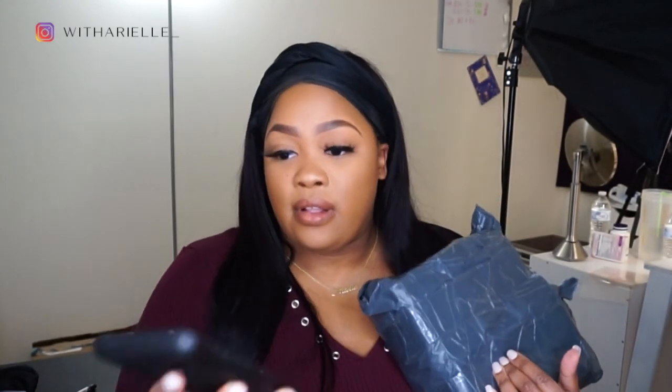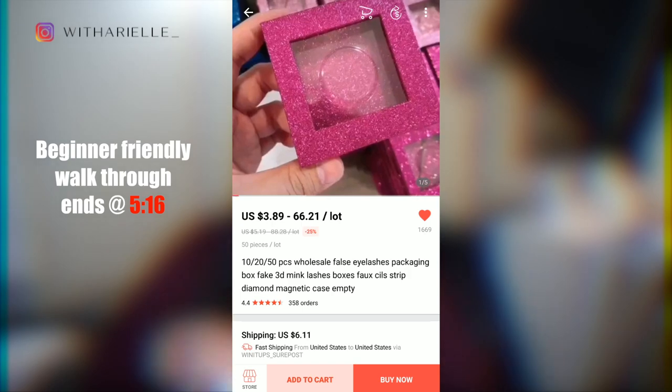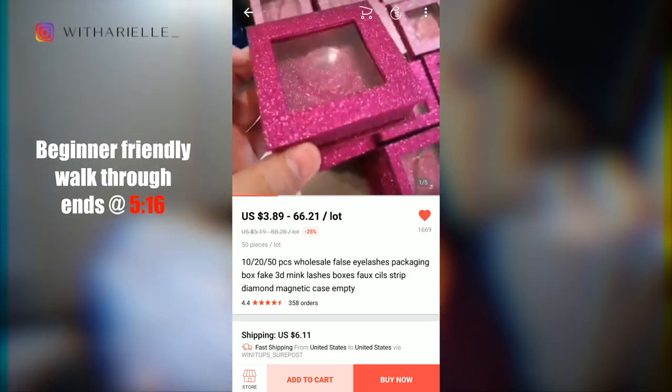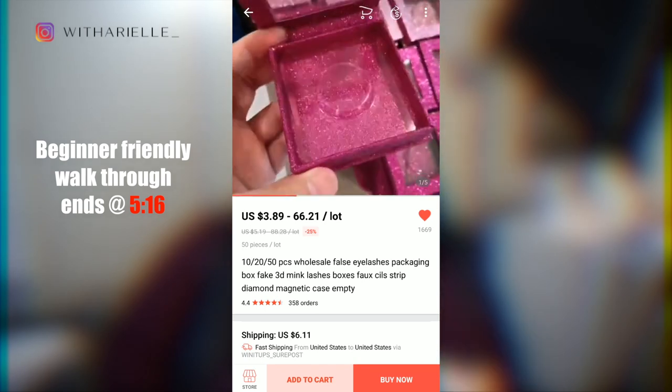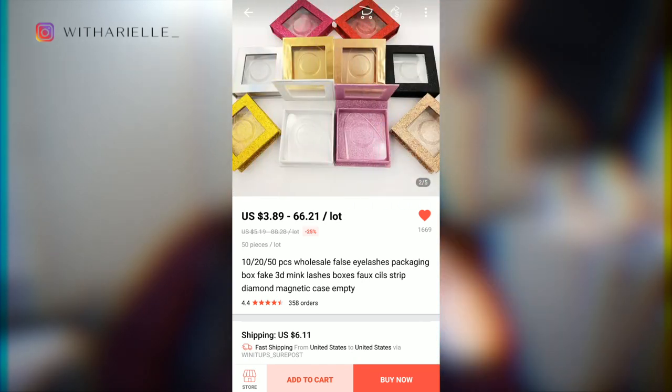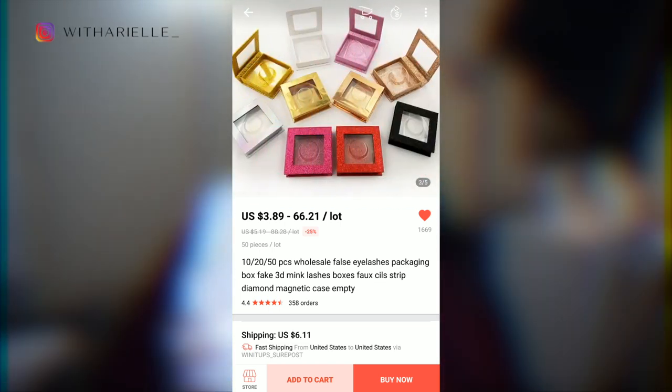From AliExpress, I'm supposed to have 20 boxes. The total was $29.73. I want to point out some things I see commonly overlooked, just to help you on your AliExpress journey. I know AliExpress has a bad reputation and people are iffy about buying from it, but I feel like it has a lot to do with us as customers not doing enough reading or research.